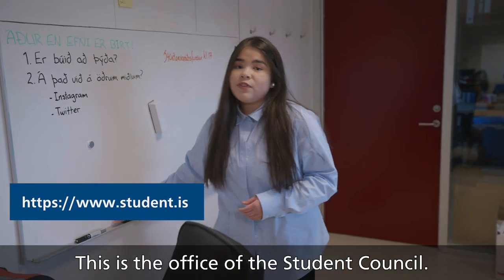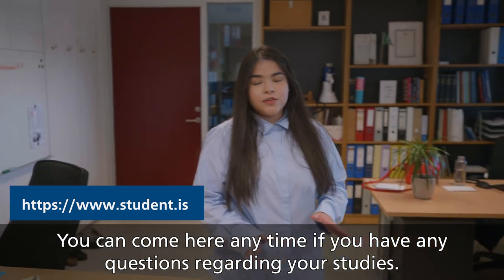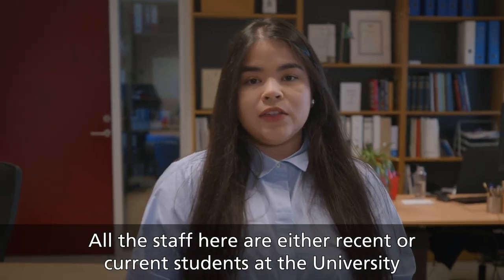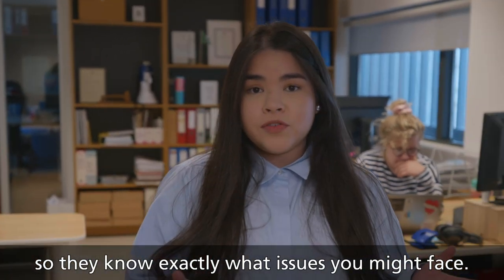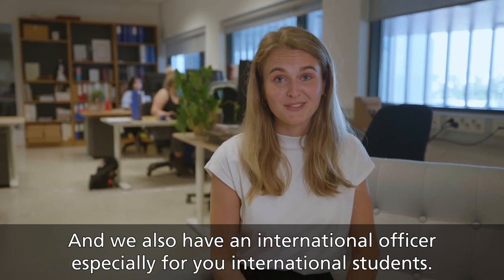This is the office of the student council. You can come here anytime if you have any questions regarding your studies. All the staff here are either recent or current students at the university, so they know exactly what issues you might face. We also have an international officer, especially for you international students.